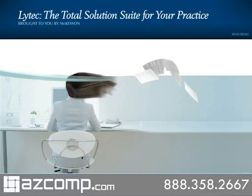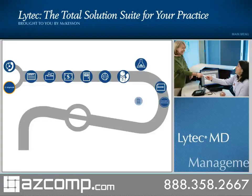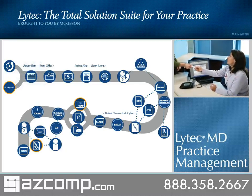Accelerate your practice with the new LIHTEC for 2010 and move up to LIHTEC MD — more of what you want today and more of what you need in the future. All from McKesson, a practice management system that gives you more time to focus on your practice of medicine rather than the business of medicine.